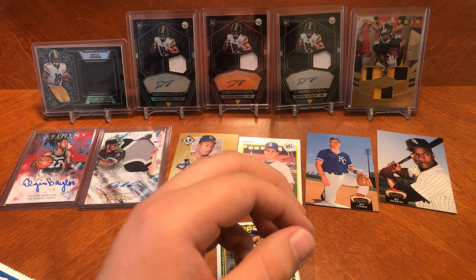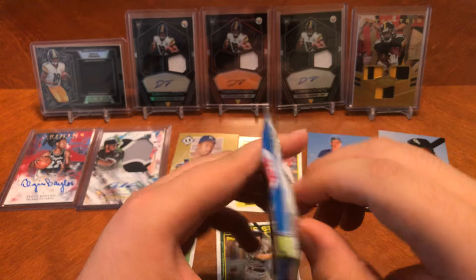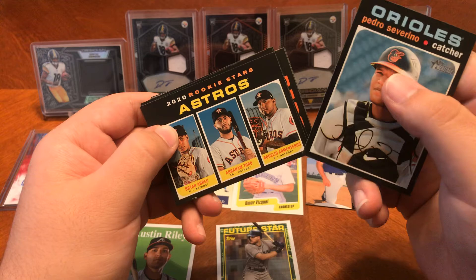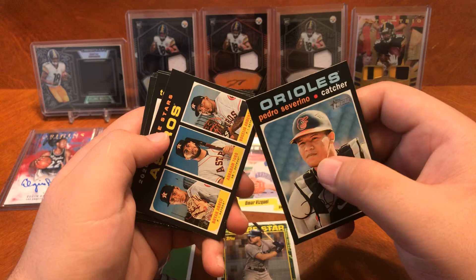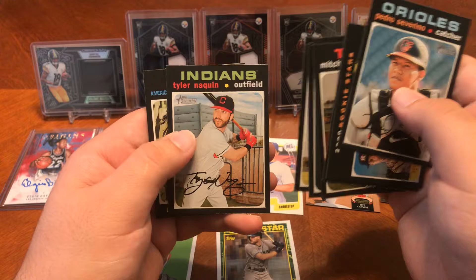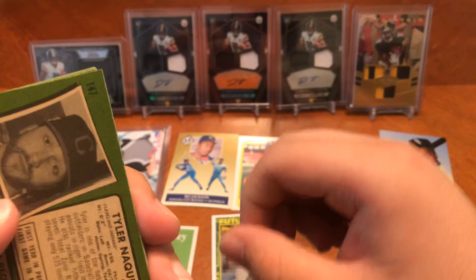Final pack of the video — we got 2020 Topps Heritage. Looking for the Blue Ink autographs or Action Parallels 401 and above. You got Pedro Severino, 2020 rookies of Brian Abreu, Abraham Toro, and Rogelio Armenteros — that's the Astros. They needed to add Yordan Alvarez to that. Tukey Toussaint, good pitcher for the Braves. Mitch Garver, Michael Lorenzen, Kolten Wong, Jose Ozuna, Tyler Naquin, and game leaders — the Houston Astros. Always check the back: anything 401 or above is an Action Shot short print. Doesn't look like we have one this time.